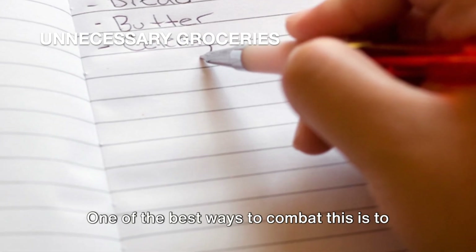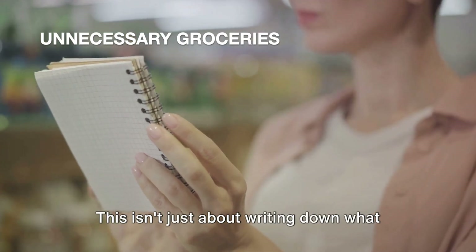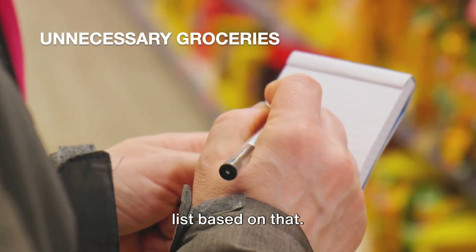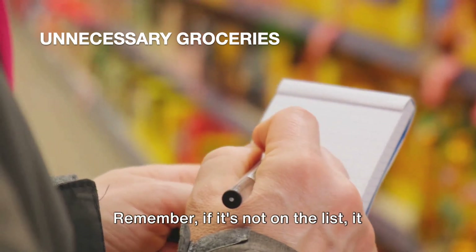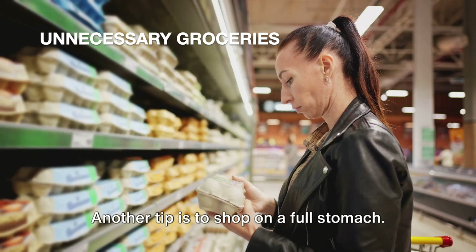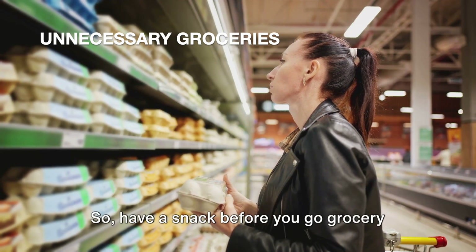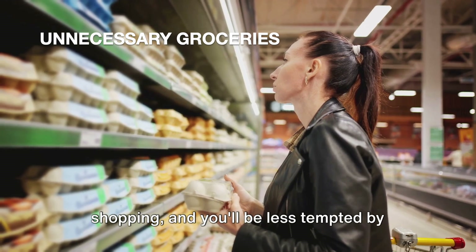One of the best ways to combat this is to make a grocery list before you go shopping and stick to it. This isn't just about writing down what you need — it's about planning your meals for the week, thinking about what ingredients you'll need, and then making a list based on that. And no, you don't need that extra bag of chips or that sixth bottle of ketchup. Remember, if it's not on the list, it doesn't go in the cart. Another tip is to shop on a full stomach. When you're hungry, everything looks appetizing and you're more likely to stray from your list. So have a snack before you go grocery shopping, and you'll be less tempted by those impulse buys.